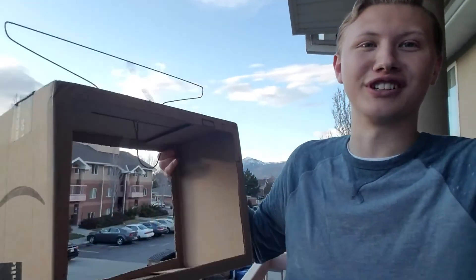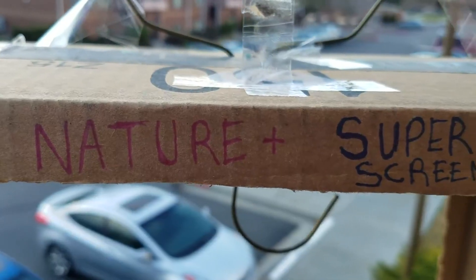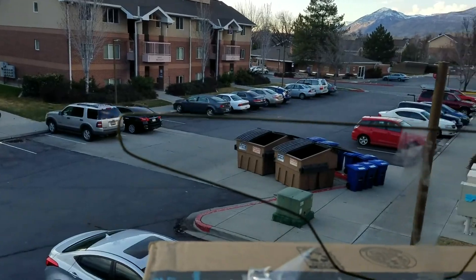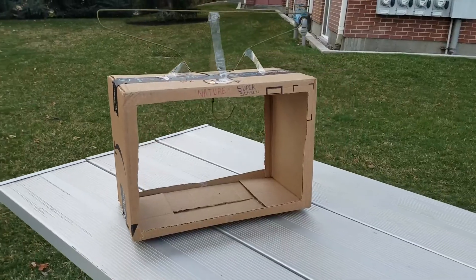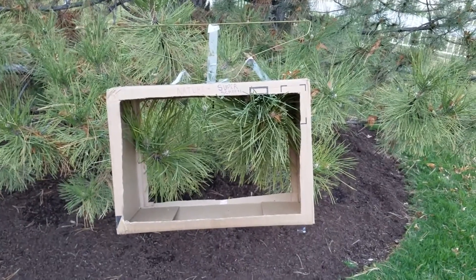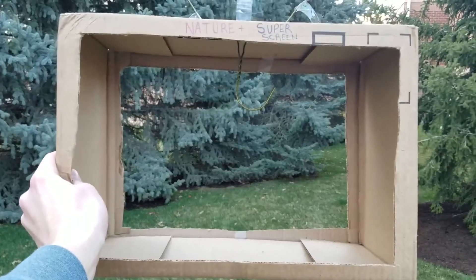Well luckily there's a solution for you. Why watch a screen indoors when you could watch a screen outdoors? Introducing the new Nature Plus Super Screen from Nature Plus. Because of its state-of-the-art antenna, the Super Screen is able to pick up nature right next to it, as if it was really right next to it.